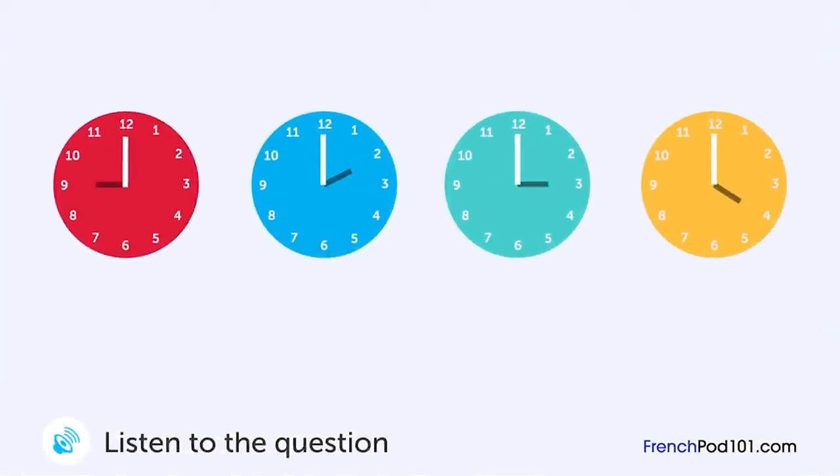Un homme et une femme parlent. Quand vont-ils voir un film ? Et si nous allions voir un film samedi prochain ? Avec plaisir, mais j'ai un emploi à mi-temps le matin. À quelle heure allez-vous terminer votre emploi à mi-temps ? Je vais finir à deux heures. Alors, rencontrons-nous au café à trois heures et allons voir un film à quatre heures. Ok.